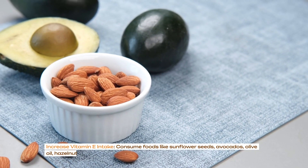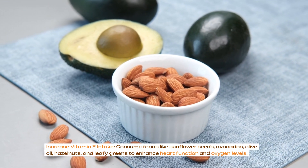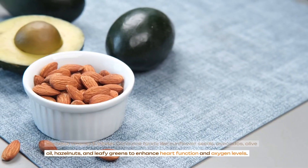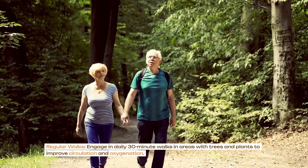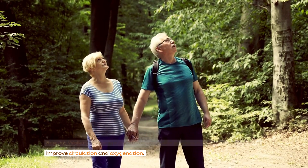Increase vitamin E intake: consume foods like sunflower seeds, avocados, olive oil, hazelnuts and leafy greens to enhance heart function and oxygen levels. Consider taking tocotrienol supplements. Engage in daily 30-minute walks in areas with trees and plants to improve circulation and oxygenation.